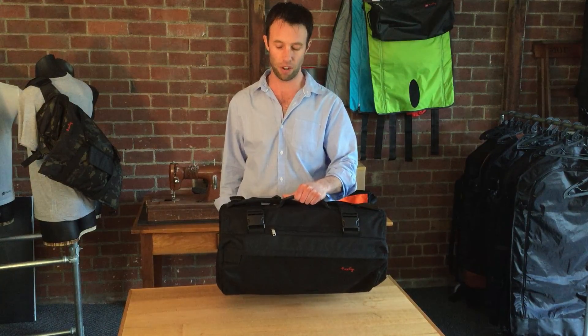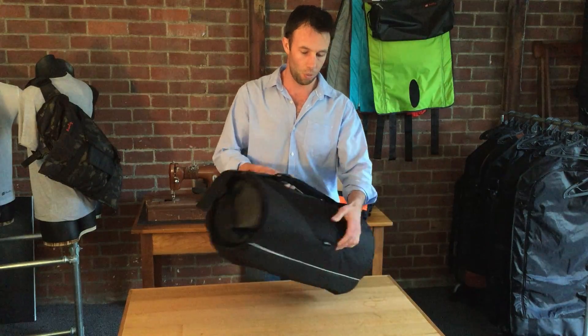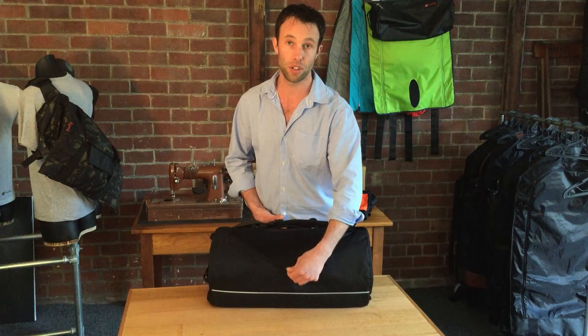A new haul handle makes the bag much easier to carry within confined spaces like an aircraft. A new aluminium buckle makes the shoulder strap much easier to swap for left or right shoulders. We've also added a pocket for the stabilisation strap buckle so when it's not in use it's out of the way.